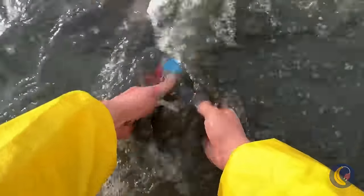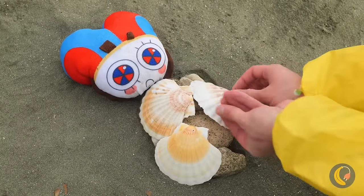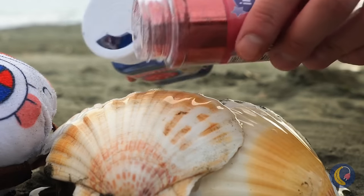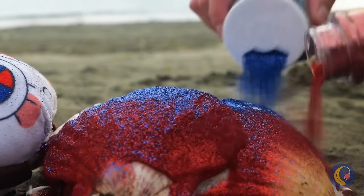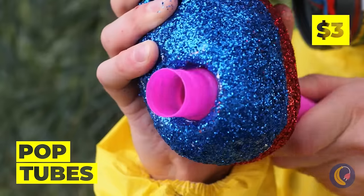This needs a wash, whatever it is. It's Pomny, but she ain't got no body. We can fix that. Just grab some shells, cover with glue, now for some glitter, and some pop tubes for arms and legs.